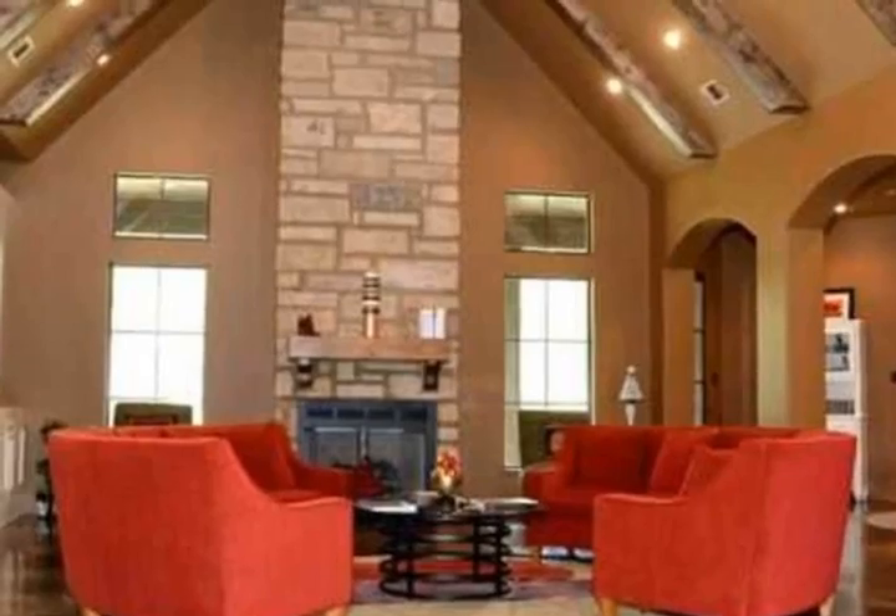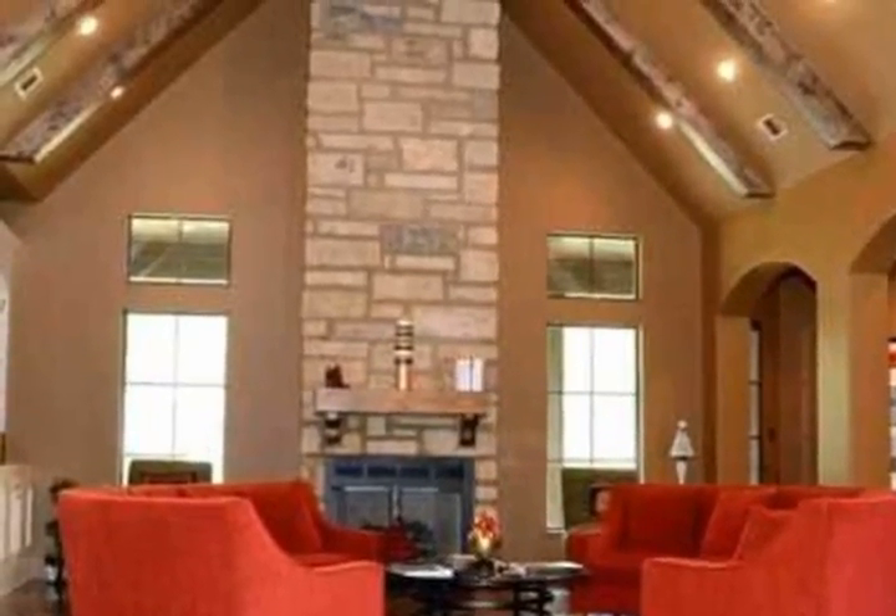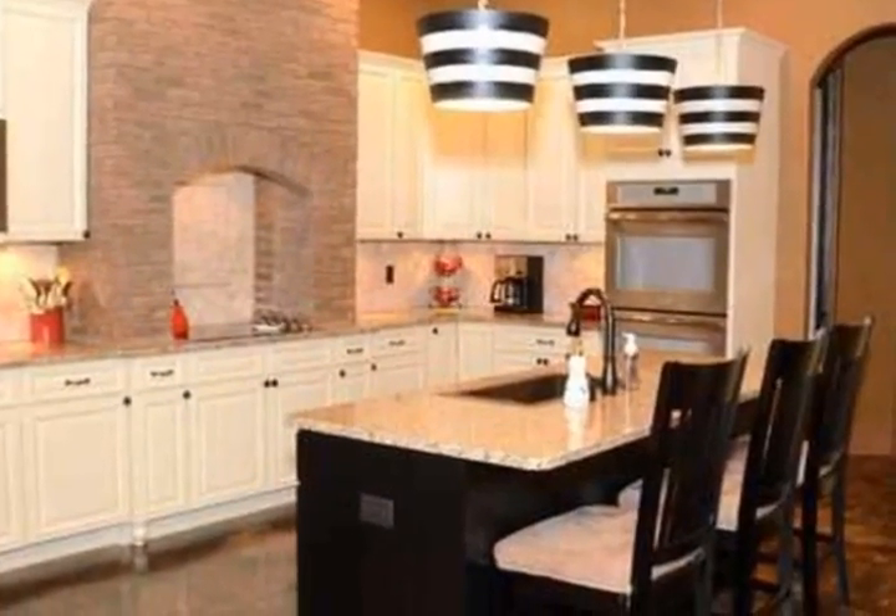This architecturally unique home combined with a premier location makes this home a one-of-a-kind buy.